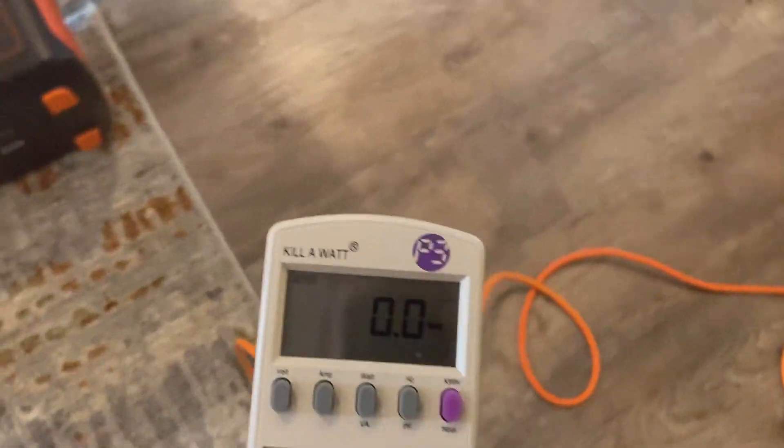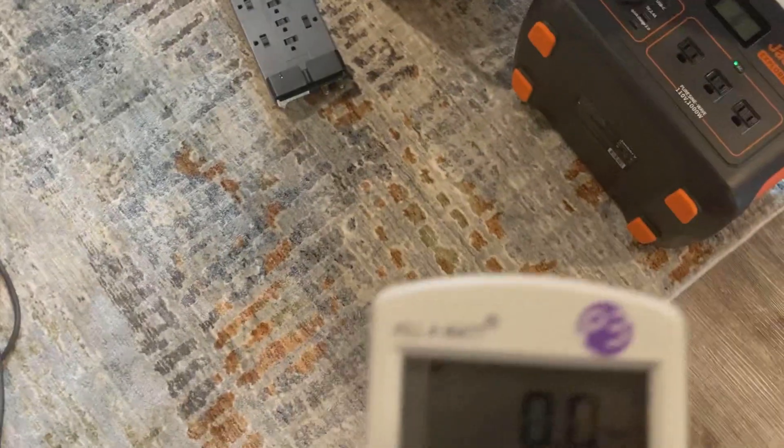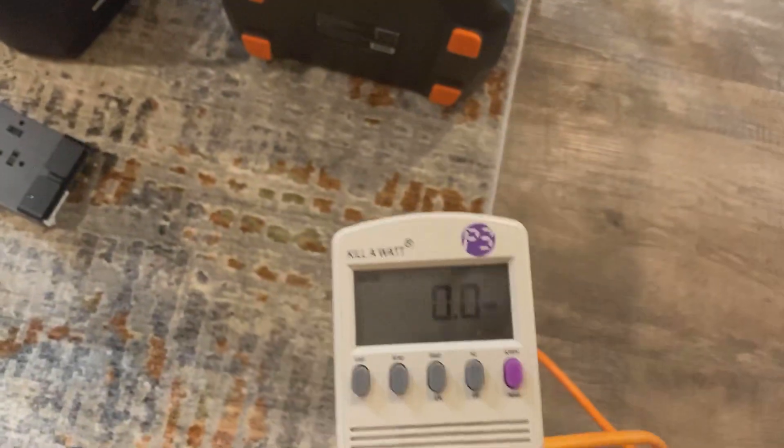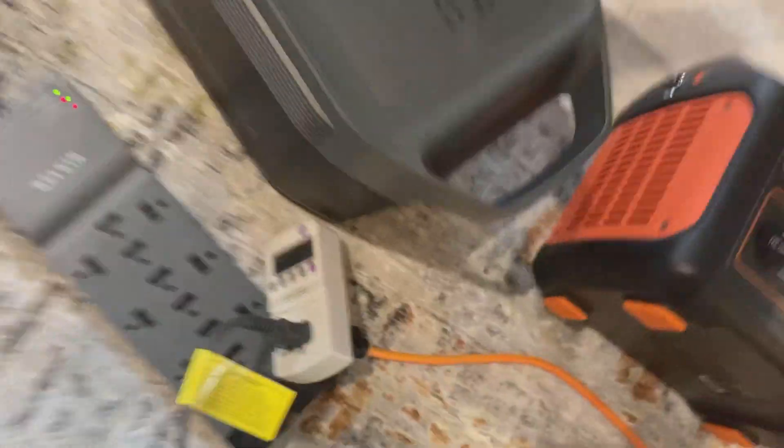Okay, one more vacuum test. We're gonna test the vacuum on the wall AC — standard 120 volt — and then on the Jackery and then on the EcoFlow Delta 1300. I kind of want to see which one can match the wall first, so let's go ahead and do the wall. We've got that set to watts.